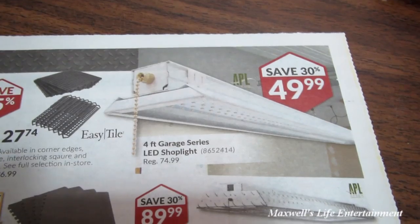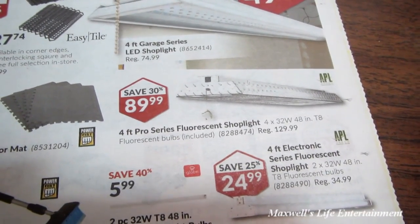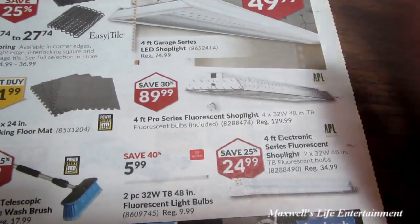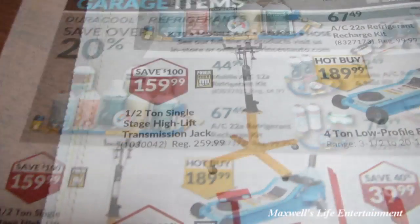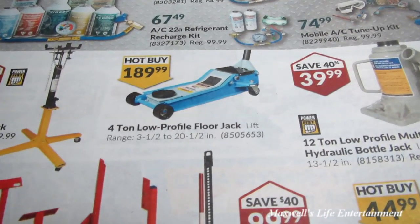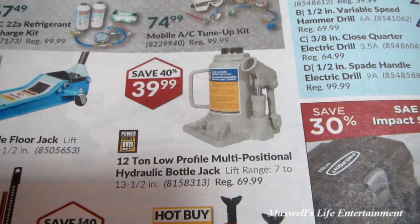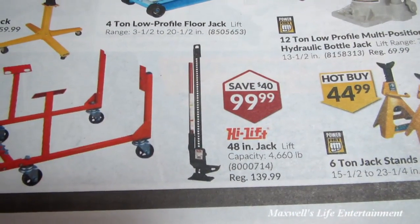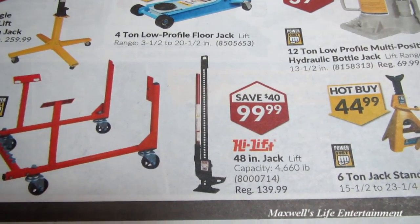A 4-foot garage series LED shop light for $49.99 and a 4-foot pro series fluorescent shop light for $89.99, plus a 4-foot electric series fluorescent shop light for $24.99. With summer here, time to get your air conditioning recharged. A half-ton single-stage high-lift transmission jack for $159.99, a 4-ton low-profile floor jack for $189.99, a 12-ton low-profile hydraulic bottle jack for $39.99, 6-ton jack stands for $44.99, and a 48-inch jack lift with 4,660-pound capacity for $99.99.